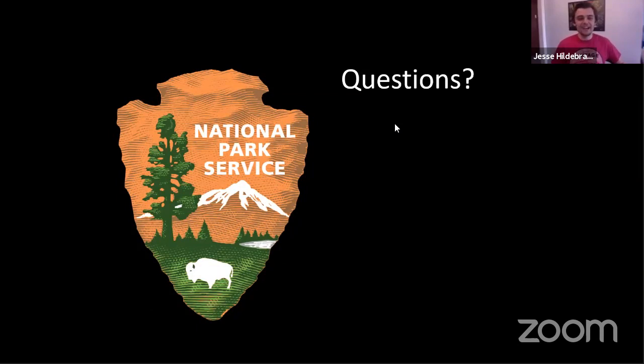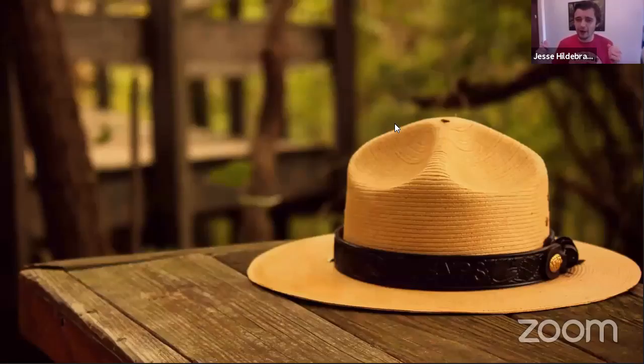Thank you so much, Stephanie. For anyone tuning in at home, we've already had a few people typing in questions. Just let us know where you're joining from and type in questions in the chat bar. My first question — that cool hat you showed in the second-to-last picture: do you get to wear those hats when you're out in the field?